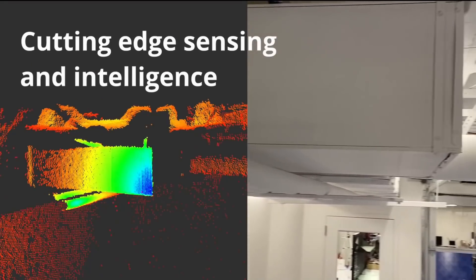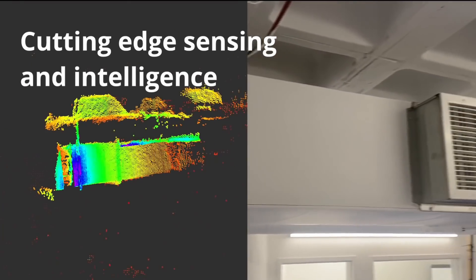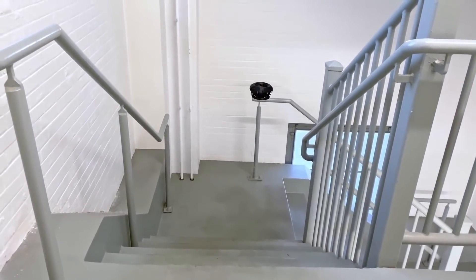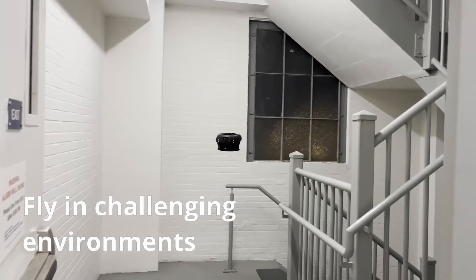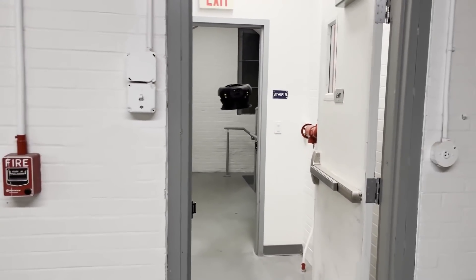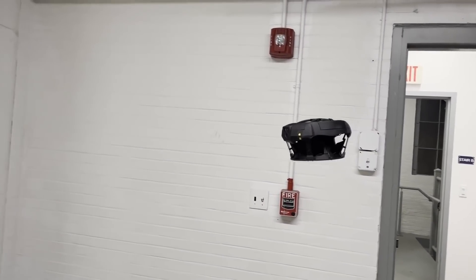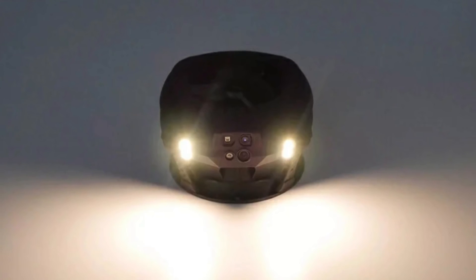Along with safety and collision tolerance, the Boston-based company placed great importance on sensing and intelligence. The Dronit X1 is powered by Qualcomm Snapdragon and is provided with a set of cutting-edge sensors, including a high-resolution 4K camera, 3D LiDAR, a global shutter camera for precise positioning, LED headlights for navigation in low light or darkness, and an advanced computing platform.